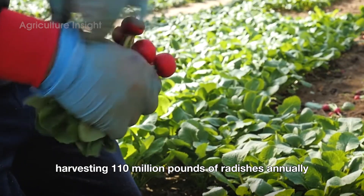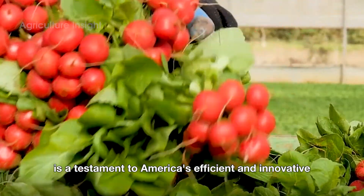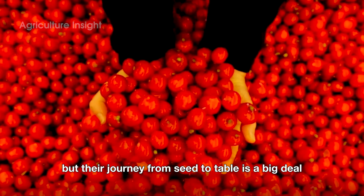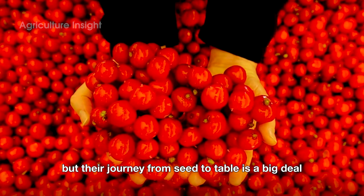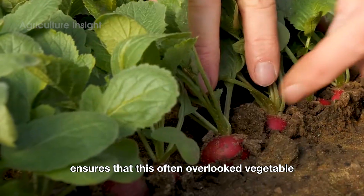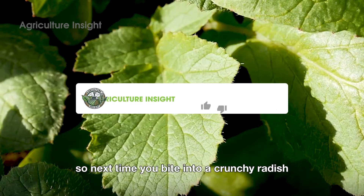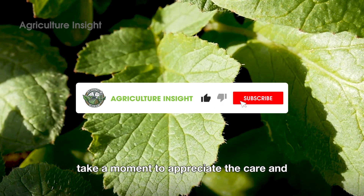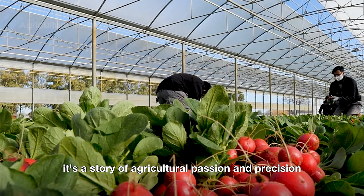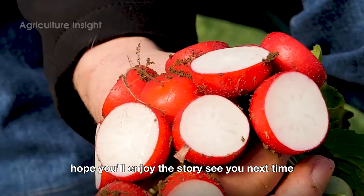Harvesting 110 million pounds of radishes annually is a testament to America's efficient and innovative agricultural practices. Radishes may be small, but their journey from seed to table is a big deal. The dedication of farmers, workers, and processors ensures that this often overlooked vegetable remains a staple in American kitchens. So next time you bite into a crunchy radish, take a moment to appreciate the care and effort behind its journey. It's not just a vegetable — it's a story of agricultural passion and precision. Hope you'll enjoy the story. See you next time.